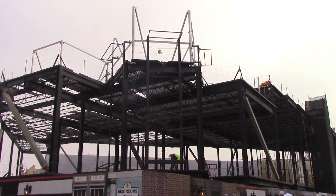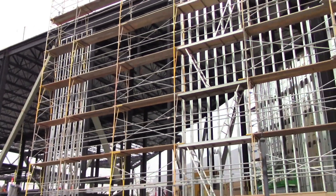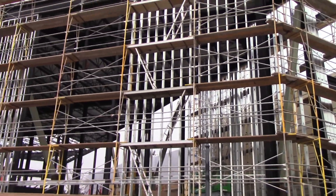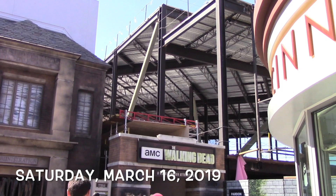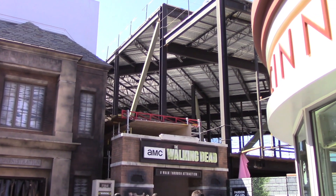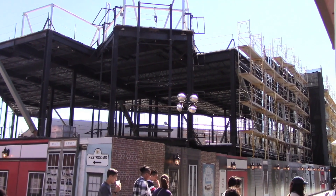We now switch locations. We're now next to Despicable Me Minion Mayhem. The wall is starting to go up on this side, or at least one side of the building. They're just now putting up the steel beams right now along the side. This side of the building is now starting to get a wall. It looks like they've got the entire roof on now. Judging by the looks of the Walking Dead attraction, we're probably not going to see the crashed helicopter because that's too narrow of an area for the helicopter to be. It looks like we are getting more scaffolding along the right-hand side of the building — a lot more scaffolding.